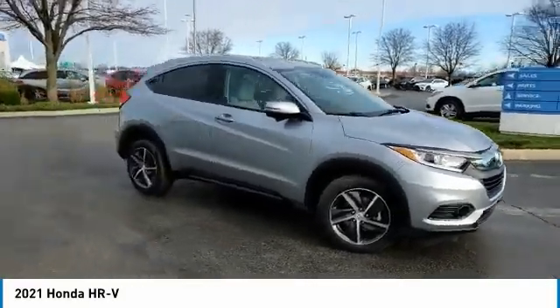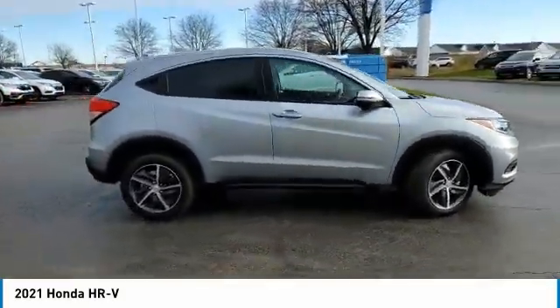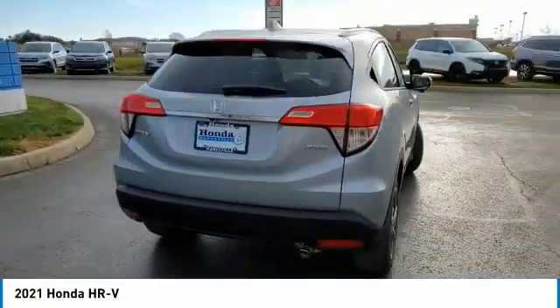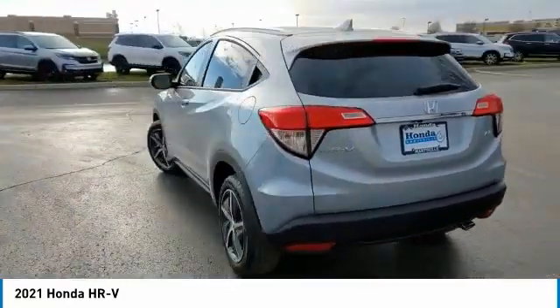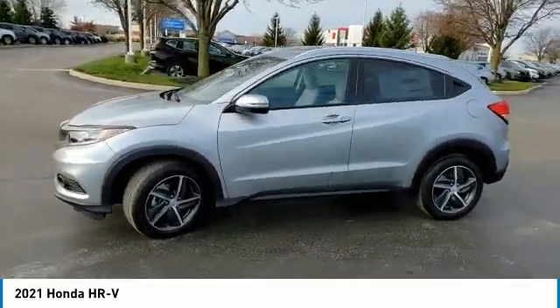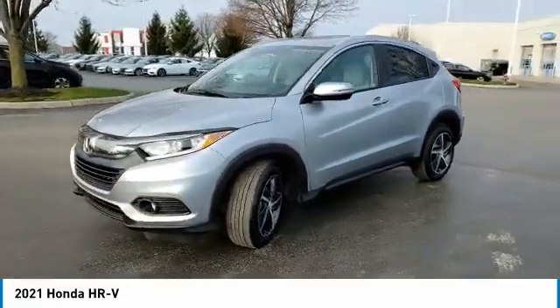Come test drive the 2021 Honda HR-V. The HR-V has a good-looking exterior with a clean design. It comes with a well-tuned suspension and a handsome and flexible interior with tons of options to choose from. This vehicle has less than 100 miles.